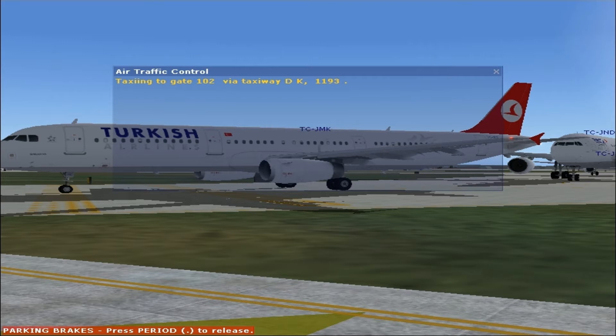Via taxiway Delta below. 1-1-9-3. 2-1-4, pulled short runway 3-6-right.